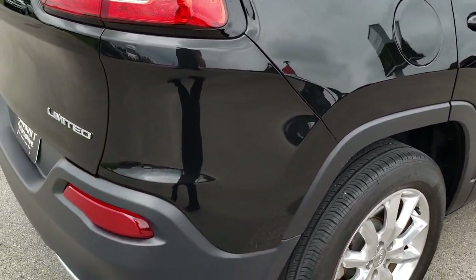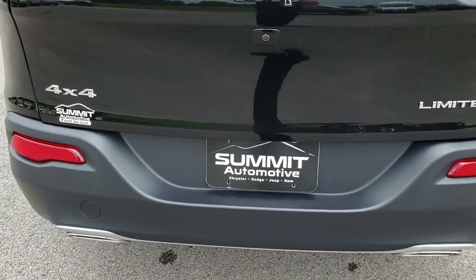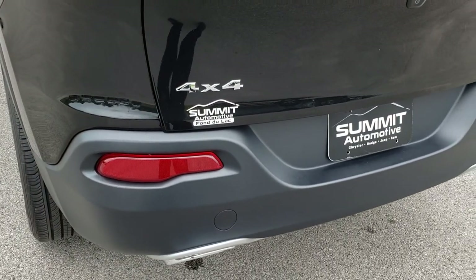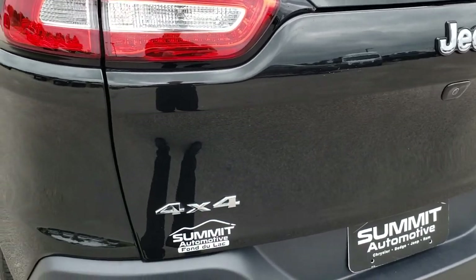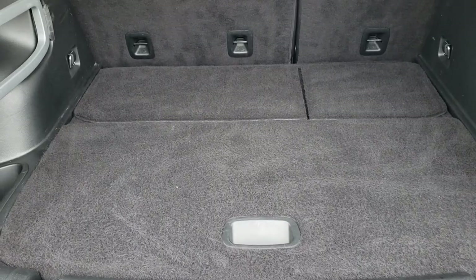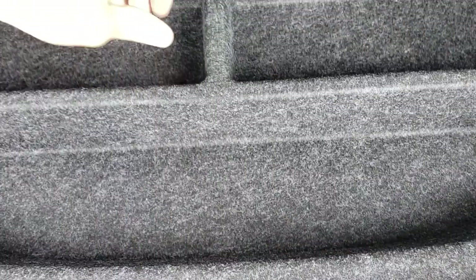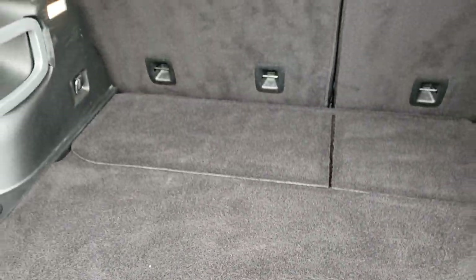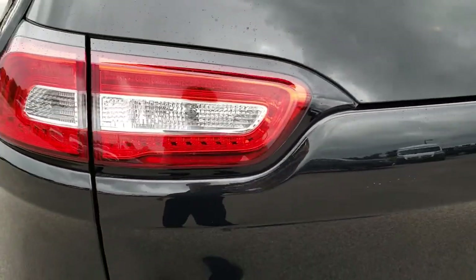As we come around to the back, that rear bumper is in excellent shape — no scuffs, no scrapes. Dual rear exhaust. The rear gate is in excellent condition as well. Back storage area is very clean too. You get a little storage area underneath and then under there is your spare tire. Those seats do fold down for extra storage. LED tail lamps.